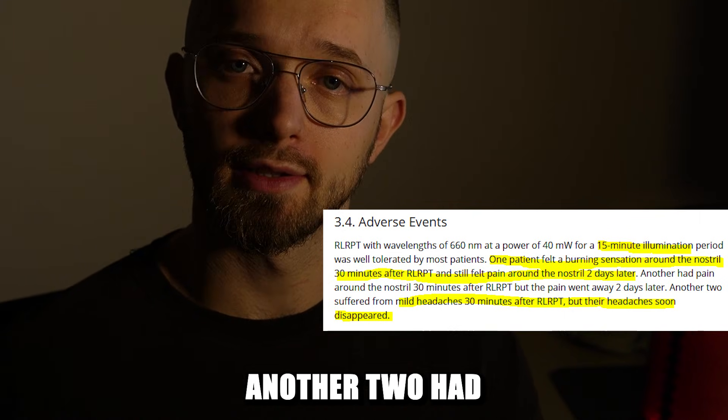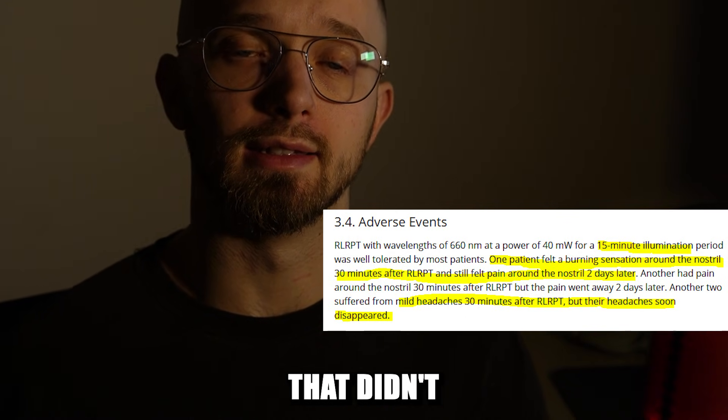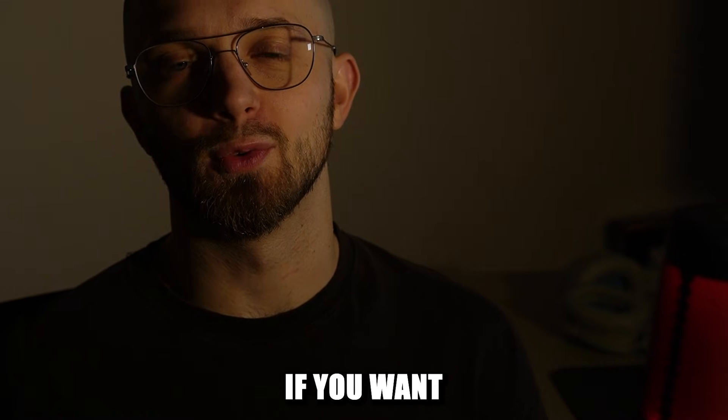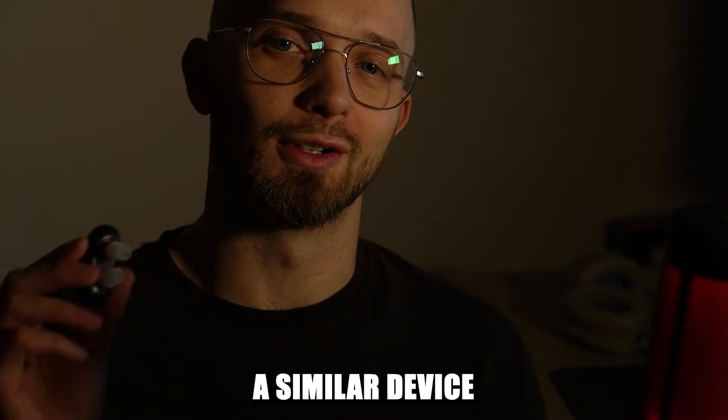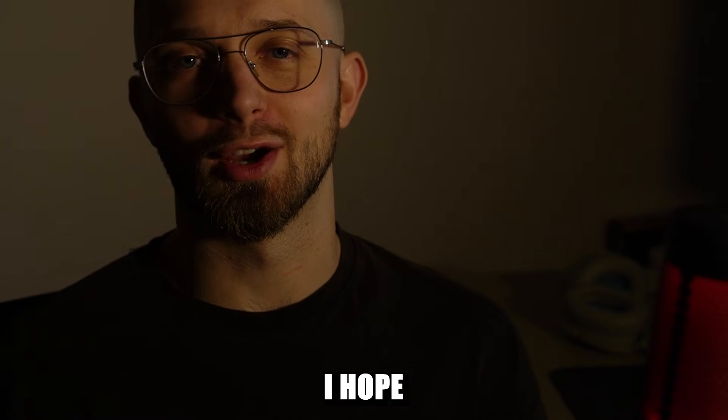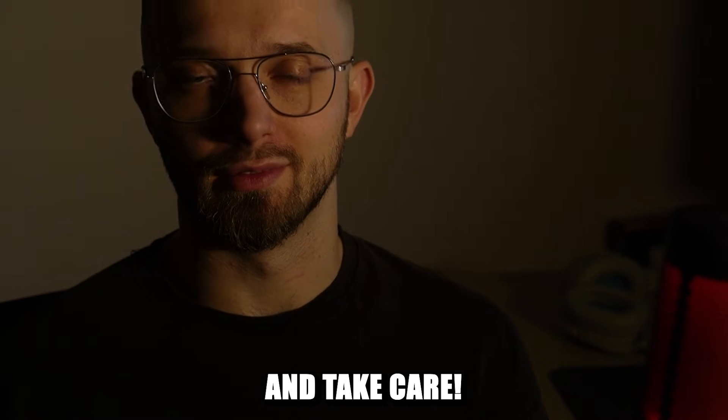Also, another two had mild headaches that didn't last long. Of course, consult your doctor if you want to use a similar device to treat your allergy or rhinitis. Thanks for watching. I hope this information was useful and take care.